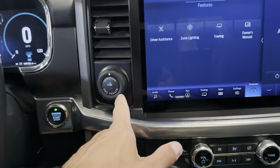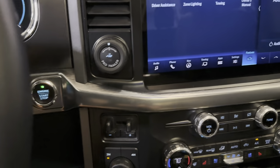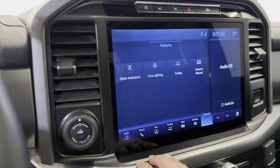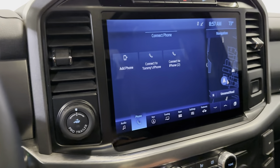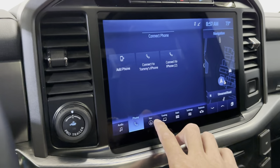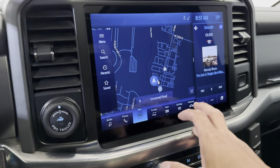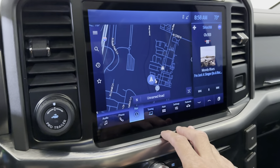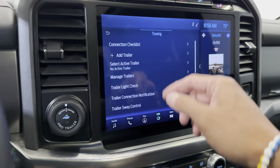You do have your pro trailer backup system here. You've got your push button start and your trailer brake controller there. Coming up on this new infotainment system from Ford, there are a ton of options here to change. You've got your audio — it is, of course, Bluetooth, Android Auto, Apple CarPlay. You've got your navigation as well. Everything is sorted however you like to view it. You've got your towing options here — your tow checklist, trailer light check, trailer sway control.